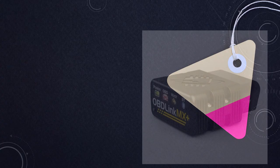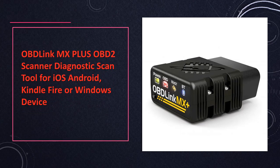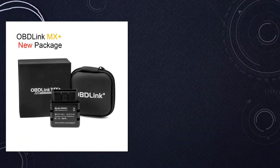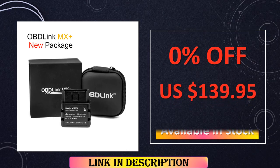At number 2, the OBD-Link MX Plus OBD-II scanner showcases compatibility with a wide range of devices, including iOS, Android, Kindle Fire, and Windows. Its diagnostic scan tool capabilities make it a versatile solution, ensuring efficiency and reliability in diagnosing your vehicle's health.